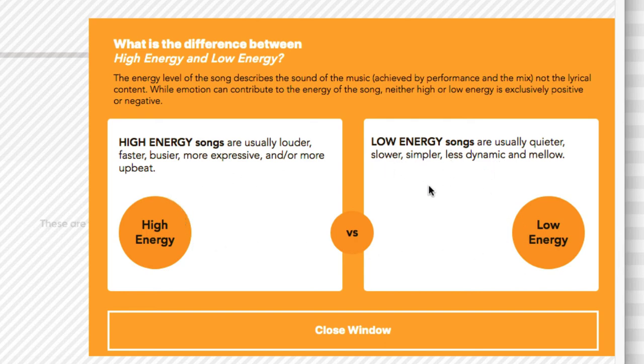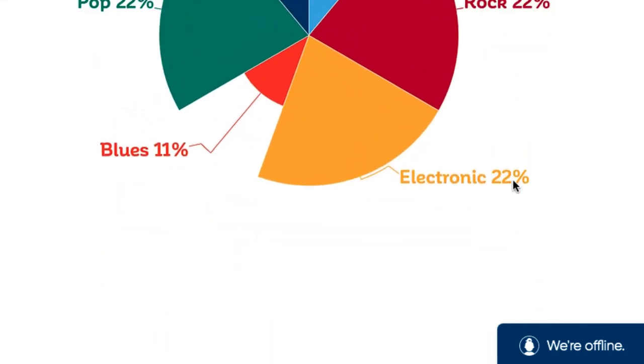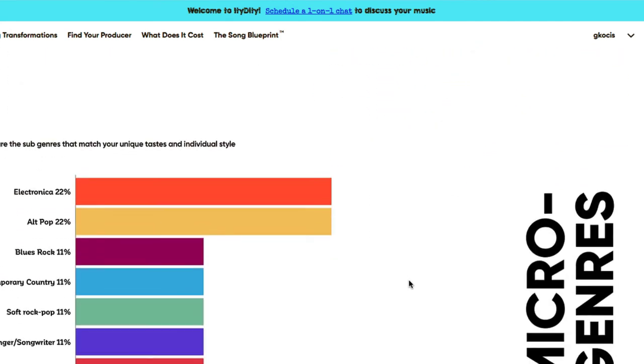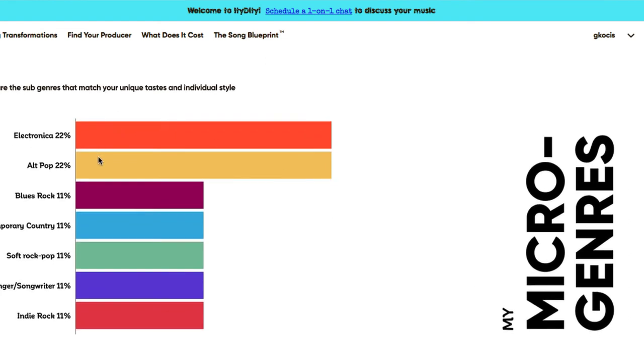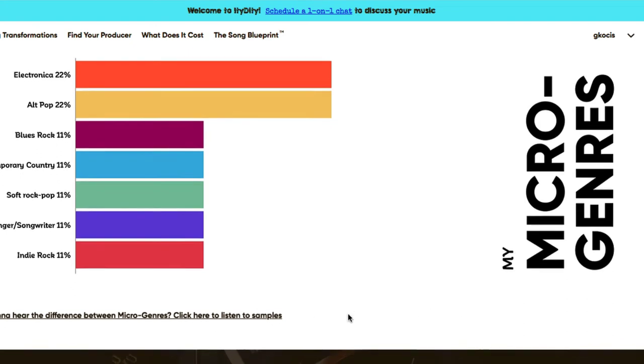Here are the genre blends that match your unique taste and individual style: approximately 22% rock, 22% electronic, a little country and Americana, some pop, and 11% blues. The sub-genres include electronica, alt-pop, blues rock, country or contemporary country, soft rock, and singer-songwriter. There are audio samples you can click on to hear examples of micro-genres.